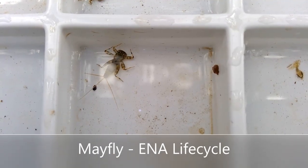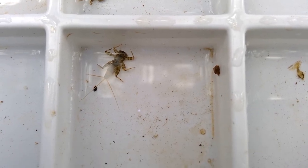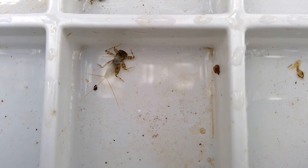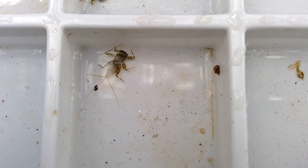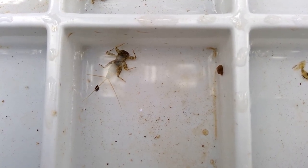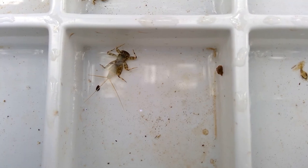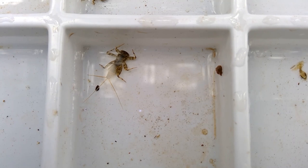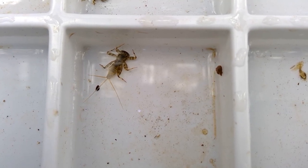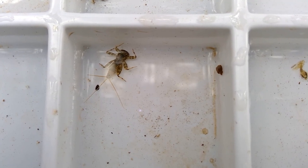Our first bug here is the infamous mayfly. Fish love them and fishermen love them as well. They are mostly filter feeders and they reside on kind of the bottom — they might burrow, or in this guy's case, he sort of has a nice flat body for just scuttling across the tops and bottoms of rocks. Most of them in Pennsylvania are filter feeders; there are a few predatory species, but most of these guys just eat plants — live or decaying plants.